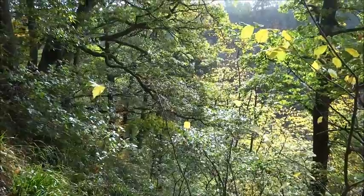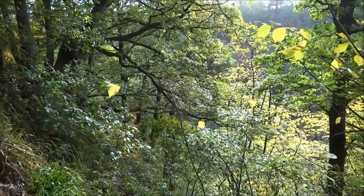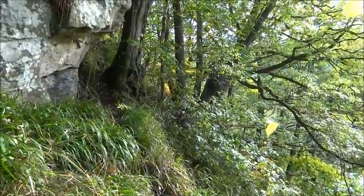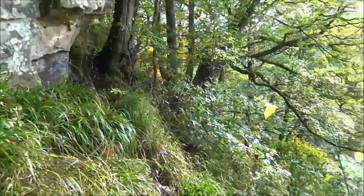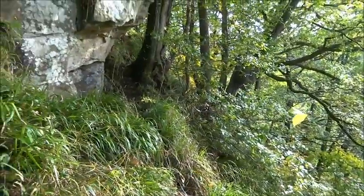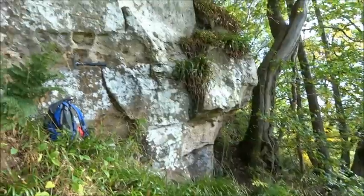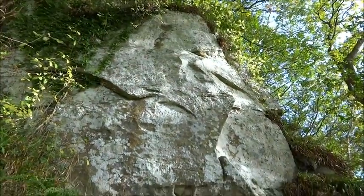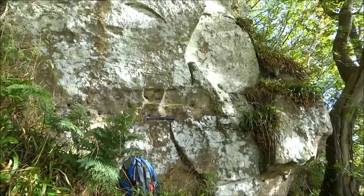I've come down into the Nethon Gorge near Crossford and I've been following a little badger track. It's very steep down here so I'm having to be a bit careful. But there are some large sandstone crags down here with some very interesting features in them.